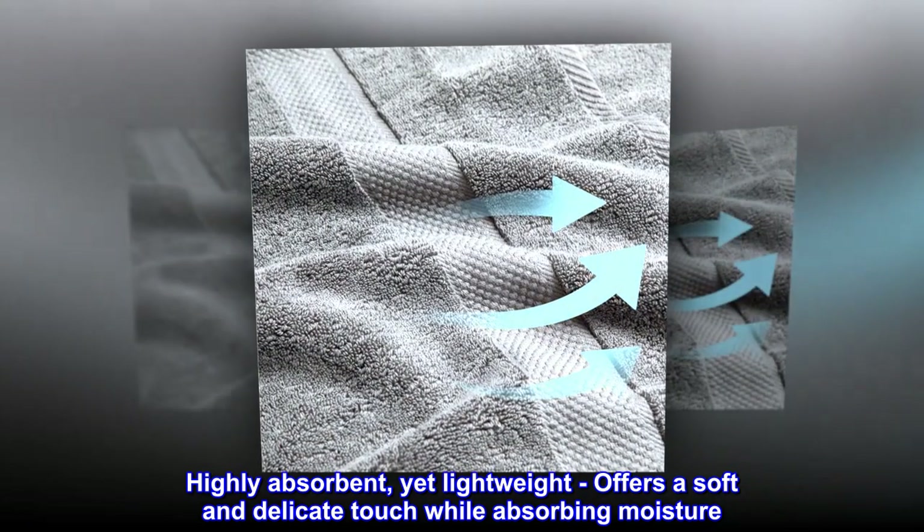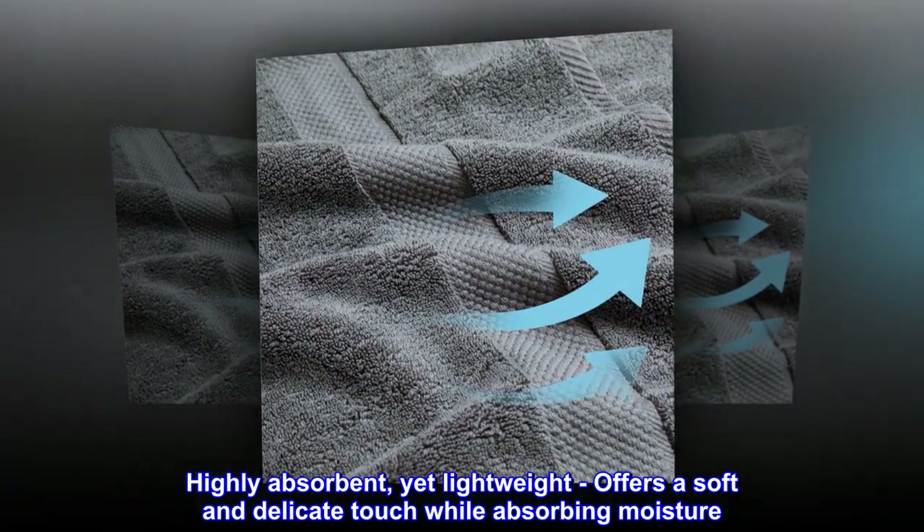Highly absorbent yet lightweight, it offers a soft and delicate touch while absorbing moisture.